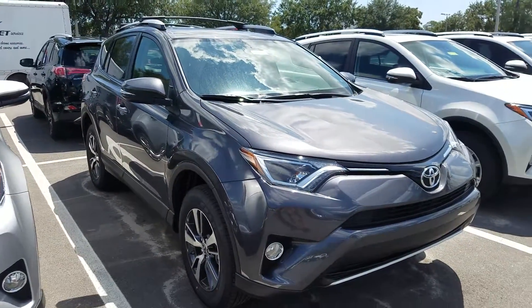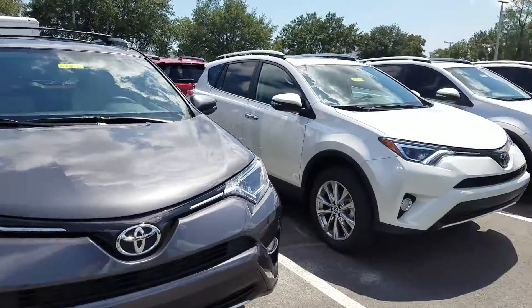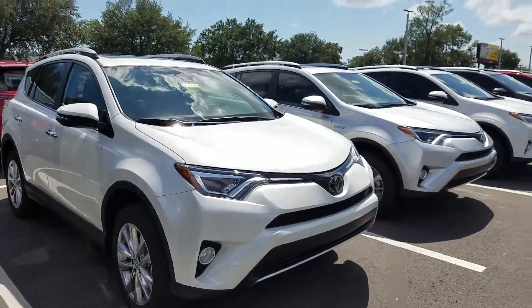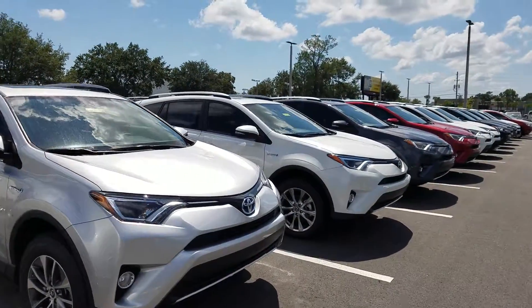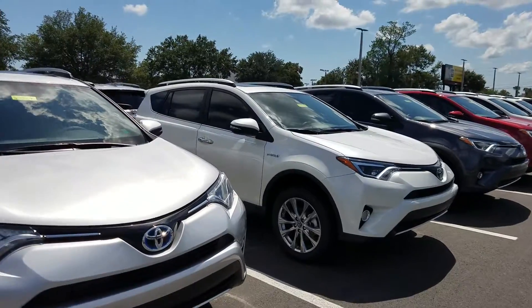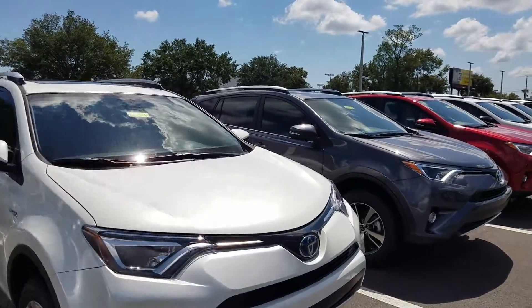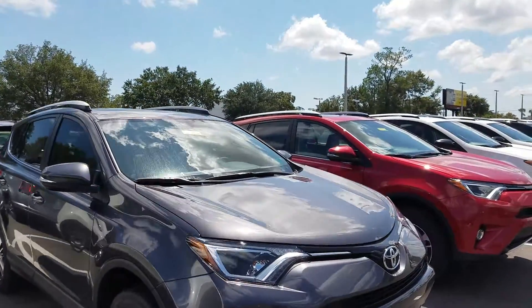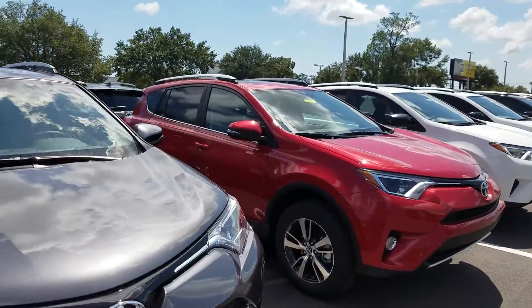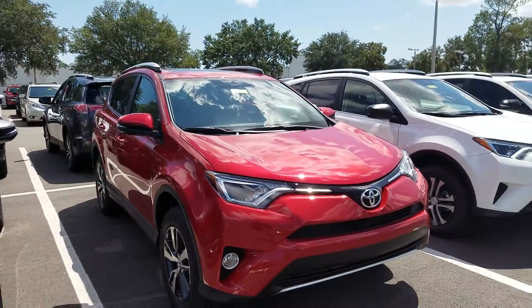The XLE fits most people's needs, however we do have other trim levels as well. As you can see we have Limiteds, LEs, and hybrids of the RAV4. Different colors too, so if you have different preferences just let me know. I do not yet have your contact information Satish, but if you guys would share that with me I'll be sure to contact you directly instead of just Ash. Thanks again for inquiring with me and Robin here at Arlington Toyota — we look forward to helping you guys soon. Have a great day!